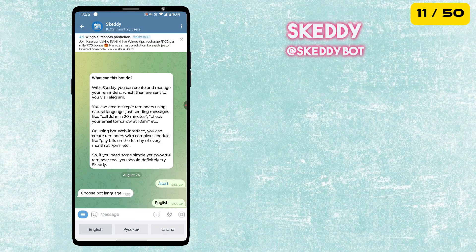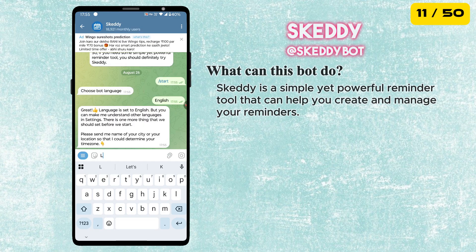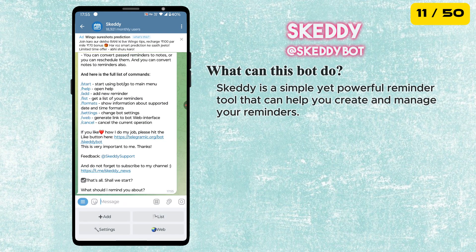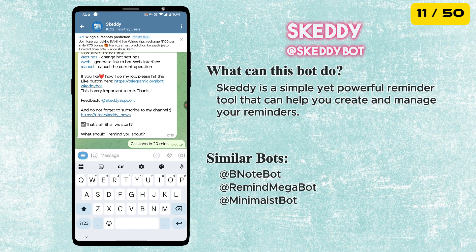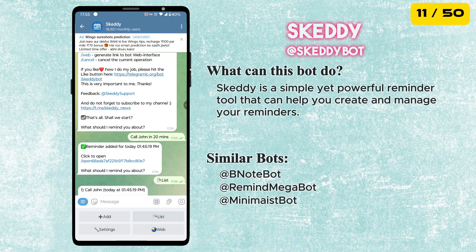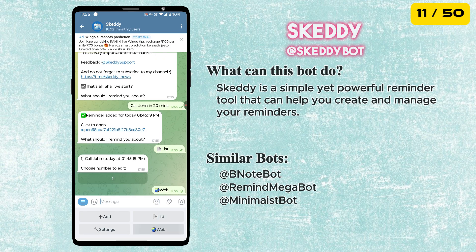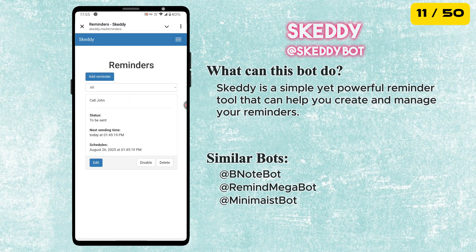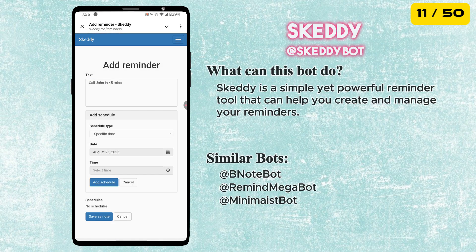The eleventh best bot is called Skedi. With Skedi Bot you can create and manage your reminders using natural language. Just send messages like 'call John in 20 minutes' or 'check your email tomorrow at 10 am'. Using the bot's web interface you can also create reminders with complex schedules like 'pay bills on the first day of every month at 7 pm'.